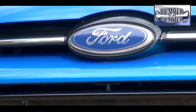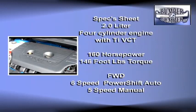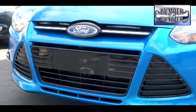The domestic version comes with a 2.0-liter direct injection four-cylinder engine that produces 160 horsepower and 146 foot-pounds of torque. It comes with either a PowerShift six-speed automatic or five-speed manual gearbox. A six-speed manual will be available on the ST version.